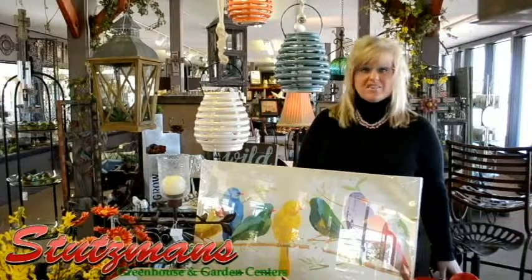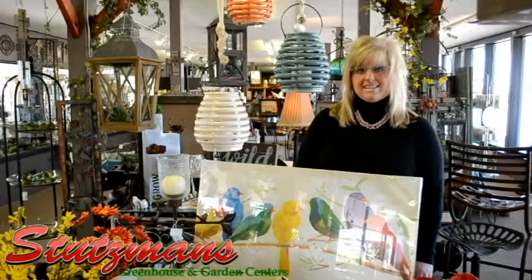Hi, I'm Tonya from Stutzman's Greenhouse here in the gift gallery. We are just so excited for spring. Across the road they are planting berries and strawberries and all kinds of things for your garden, but inside the gift gallery we're getting ready for spring ourselves, so we wanted to give you a little quick view of all the new things that are happening inside the gift shop.